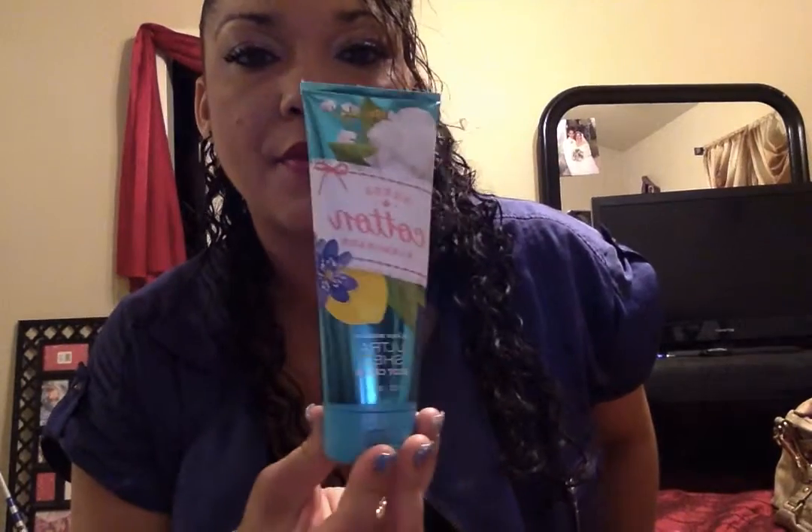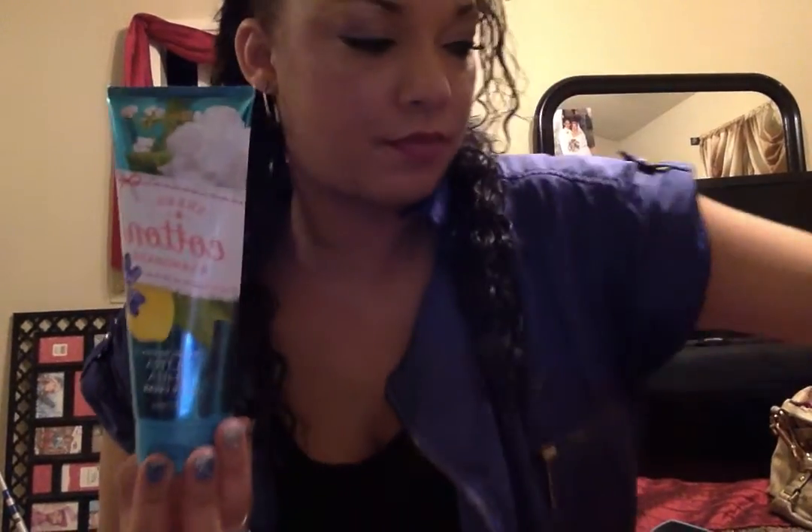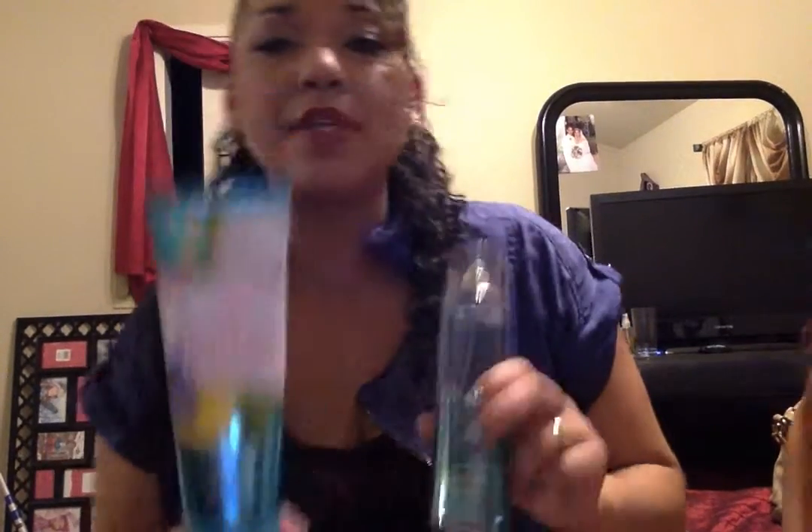See what happens when you leave a child by the camera. Last month I was trying to compare Sea Island Cotton to the Sheer Cotton Lemonade. They're pretty similar, but this is more of a laundry scent, in a sense.